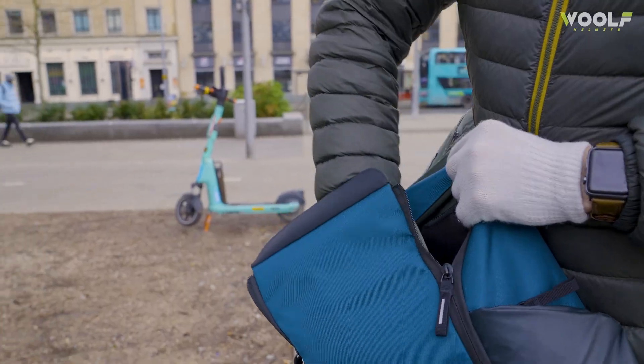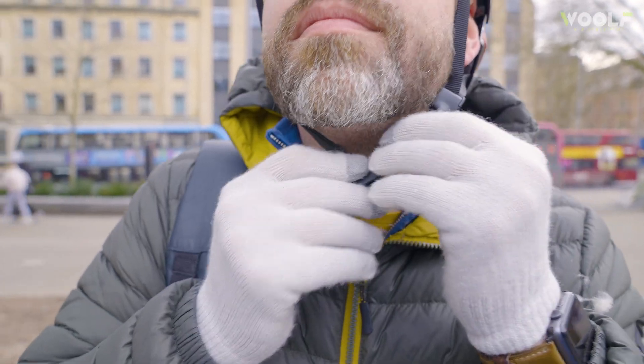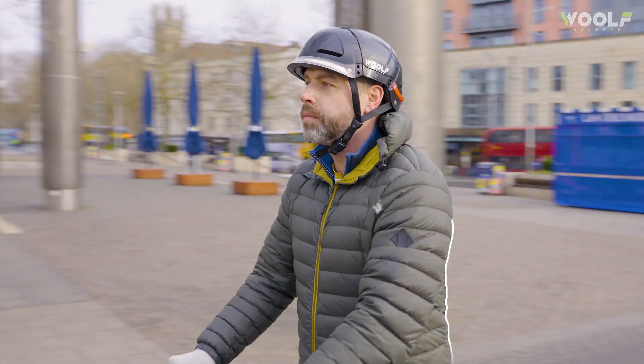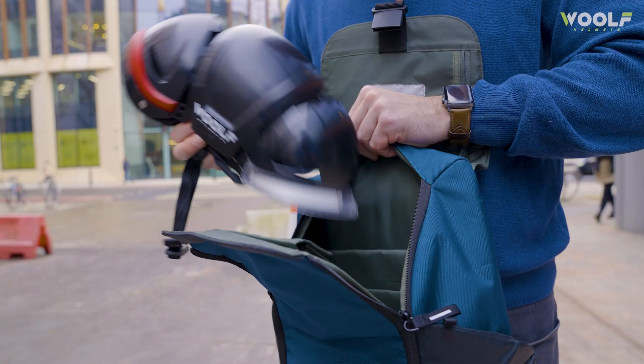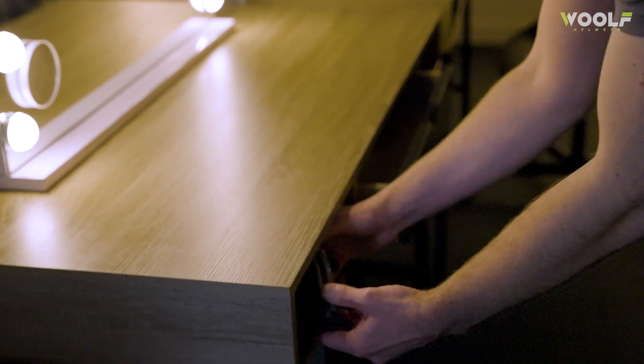If you're commuting to work, grabbing a bike share, a scooter share or just going for a ride, the Wolf is there when you need it. Its slim folding design means it fits in your bag, your locker or even your desk drawer, ready to go whenever you are.